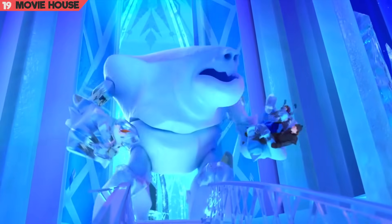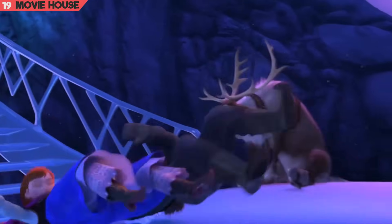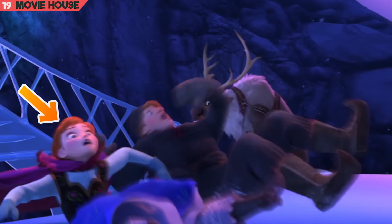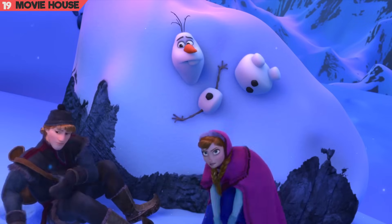Mistake 19. In this shot, as Anna and Kristoff get tossed by the ice giant — the marshmallow — notice that Anna's headscarf is missing. But in the very next shot, as they recover from the fall, her headscarf is intact.